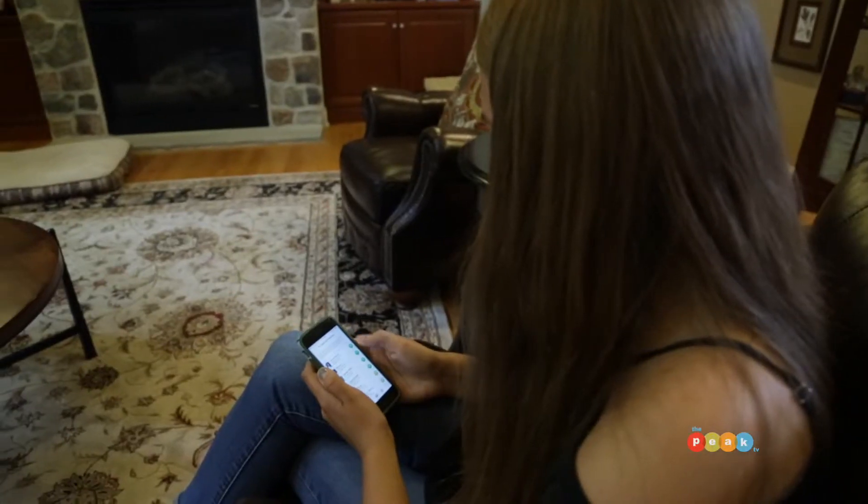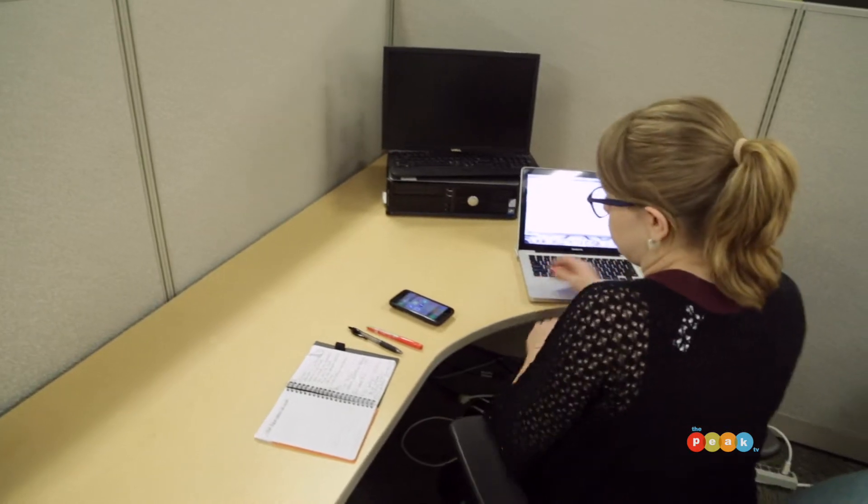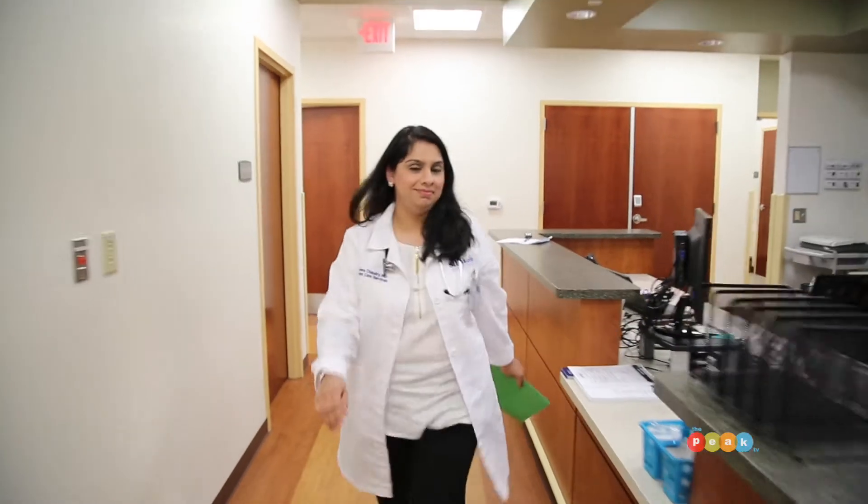One of the benefits for the patient is they don't have to leave their home or their office. And for a simple cough or cold, it's very easy to access a physician through the Care Anywhere app. There are a lot of conditions that we can actually assess over a virtual visit that don't need an in-person visit.